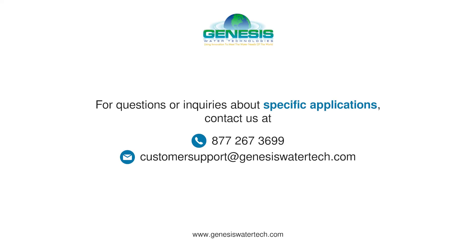For questions or inquiries about specific applications, contact us at 877-267-3699 or email us at customer support at genesiswatertech.com.